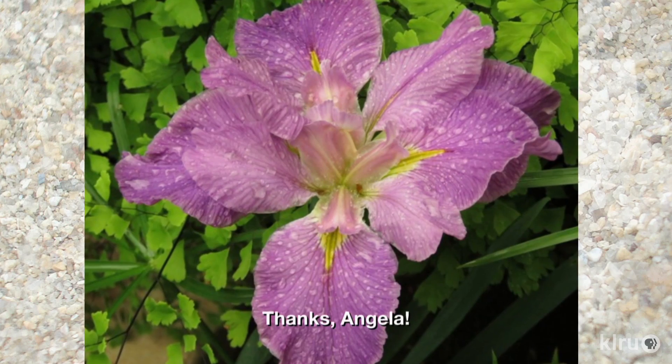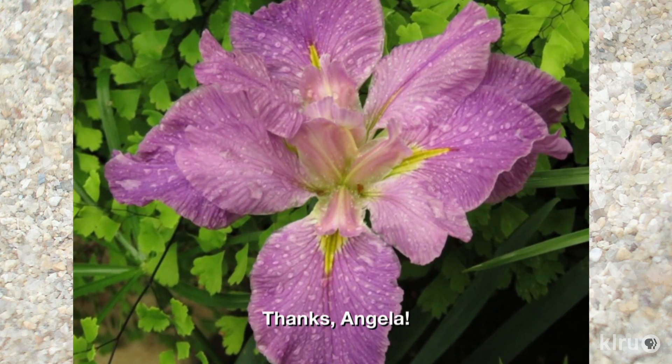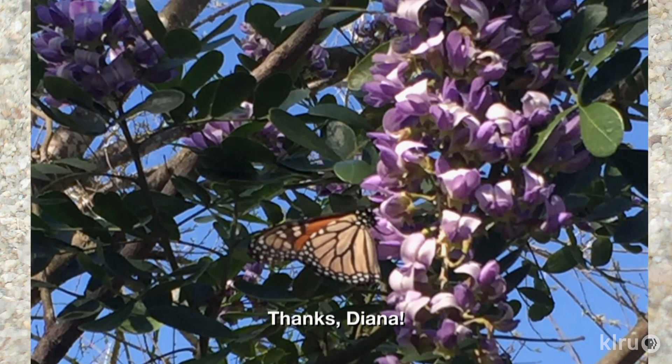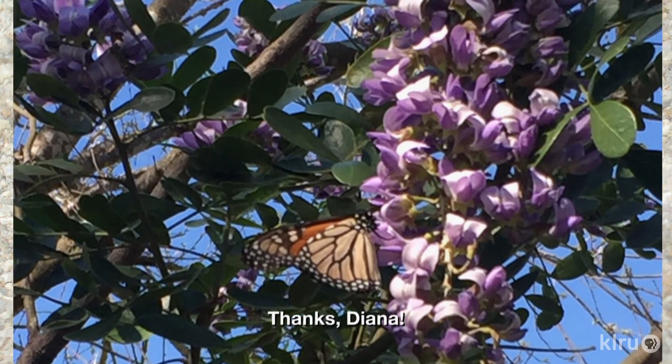Angela Carver's Louisiana iris put on a lovely lavender show during the rain. And last spring, Diana Saunders spotted monarchs sipping nectar on her mountain laurel blossoms. By the way, you should be seeing next year's flower spikes emerging now, so keep an eye out if you're pruning.